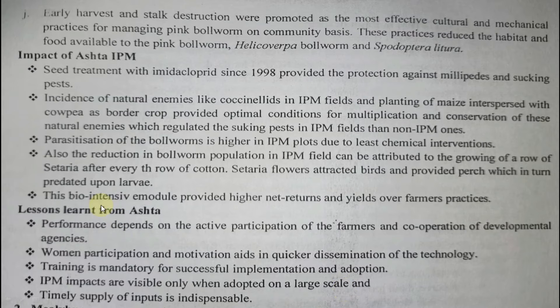Lessons learned from Asta: performance depends on active participation of farmers and cooperation of developmental agencies; women's participation is essential for dissemination and acceptance; training is mandatory; IPM impacts are visible only when adopted on a large scale; timely supply of inputs is indispensable. For example, if the pest is in egg stage but trichocard is unavailable, or if trichocard is released at larva stage — it is useless.